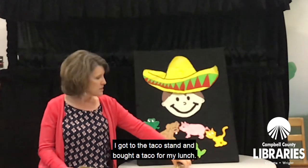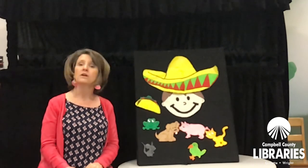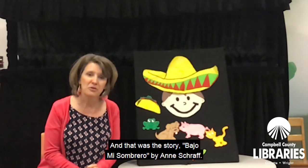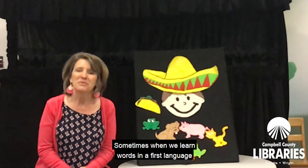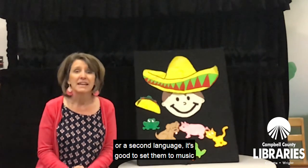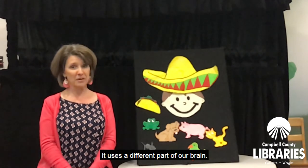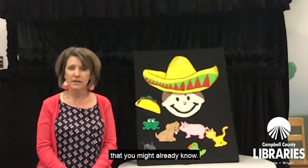I got to the taco stand and bought a taco for my lunch. Muy delicioso. And that was the story, Bajo Mi Sombrero, by Anne Schraff. Sometimes when we learn words in a first language or a second language, it's good to set them to music because music helps us learn vocabulary in a different way — it uses a different part of our brain. So we're going to do a song together that you might already know.